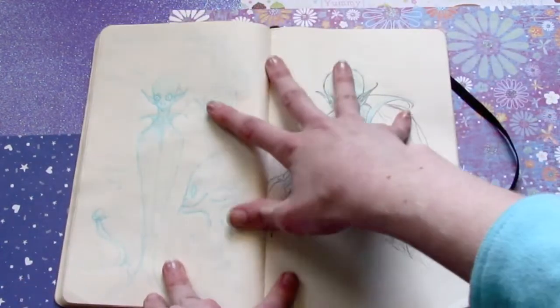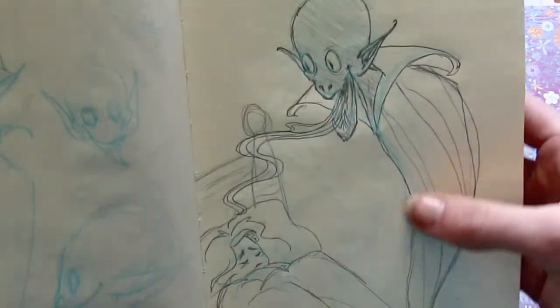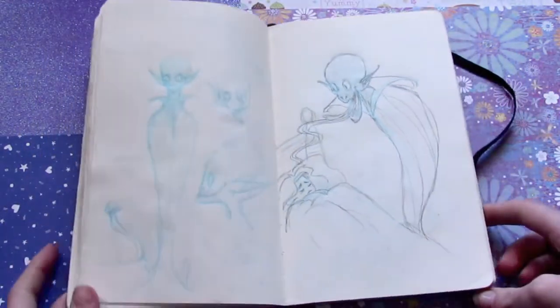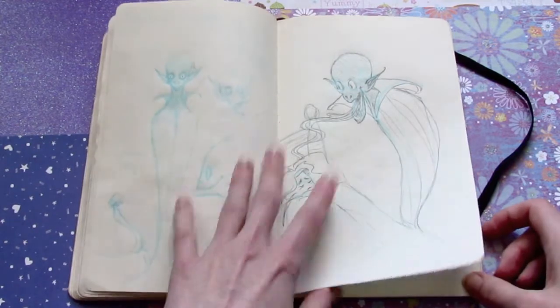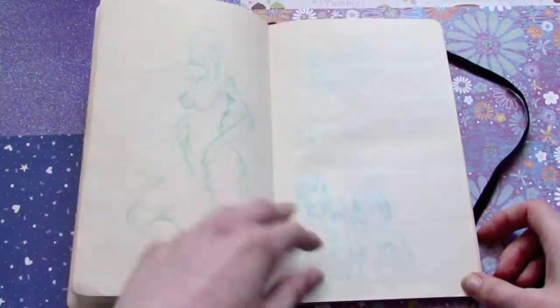This is another monster concept — this is a dream eater, although I might play around with the name. He looks a little bit too goofy, I think. I wanted it to be like they're what inspired stories about vampires, but they're not vampires. I think I need to relook into that.